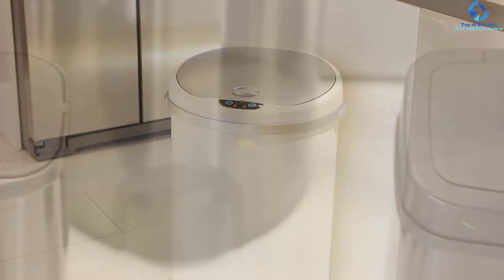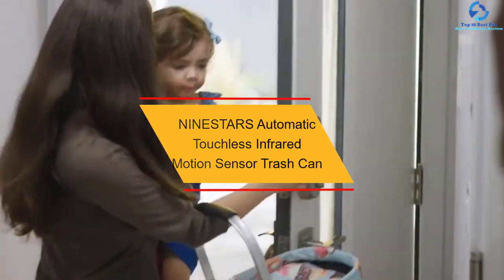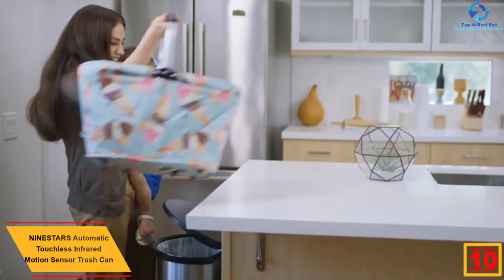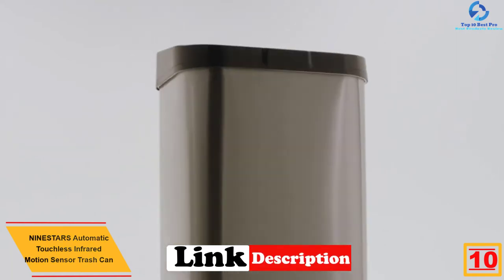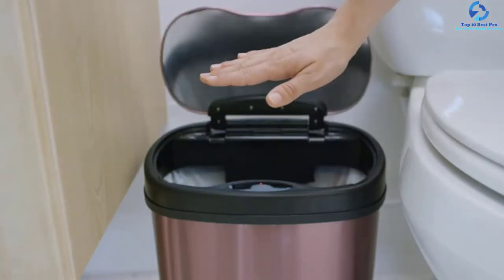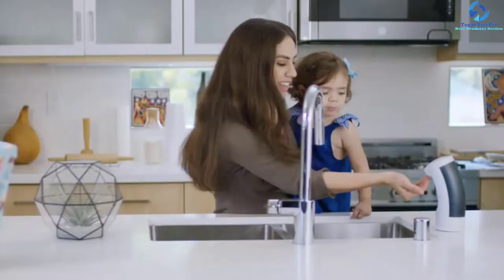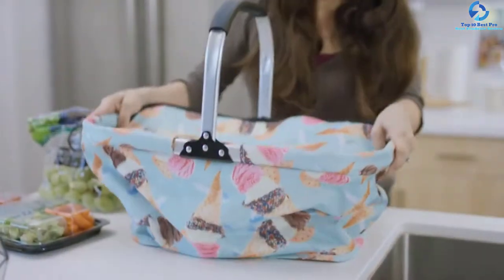Starting at number 10, we have the Nine Stars Automatic Touchless Infrared Motion Sensor Trash Can. This is a pack of two trash cans — appropriate for your space to manage trash. The trash cans have volumes of 13 gallons and 2 gallons to accommodate more trash. They are equipped with water-resistant infrared motion sensors that will protect against water or accidental spills. The touch-free motion sensor lids promote a healthy environment as you don't need to touch the lid.